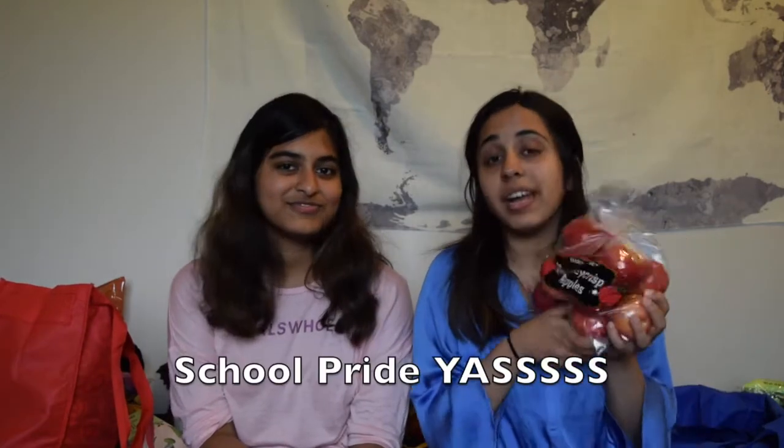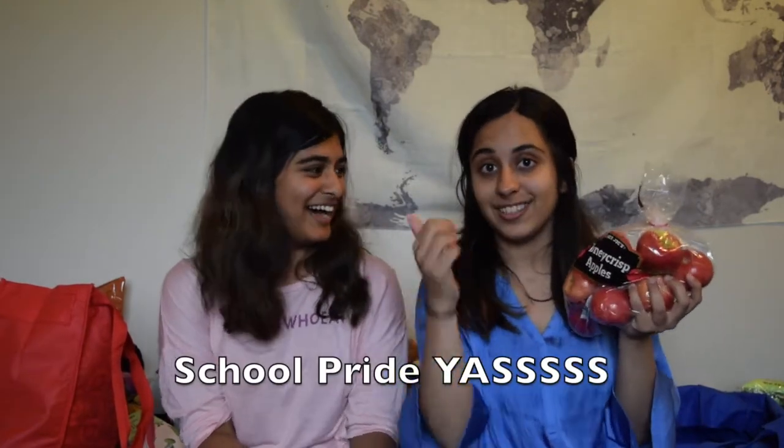The next thing I got are Honeycrisp apples, which are super famous in Minnesota — they were made here at the U. And they're super sweet, just like me, so I had to get them.